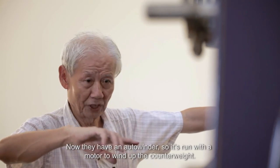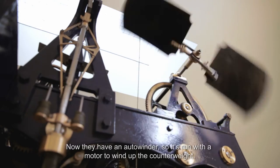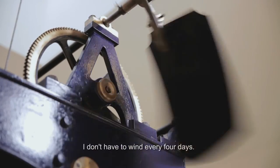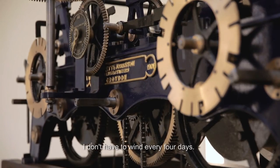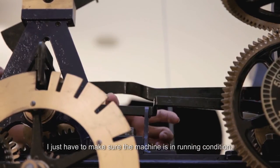Now they have an auto-winder, so it runs on a motor to wind up the outer weight. You don't have to wind up every four days. I just make sure the machine is in running condition.